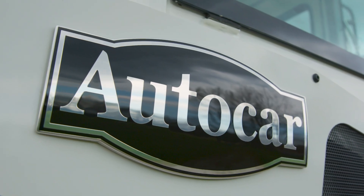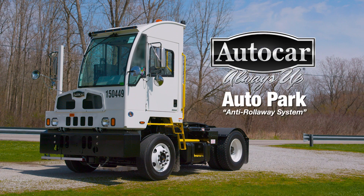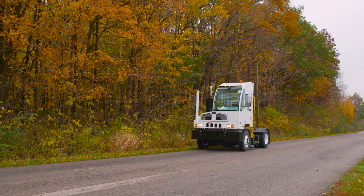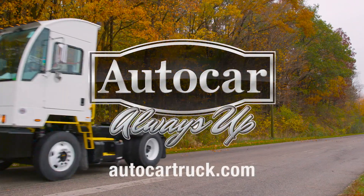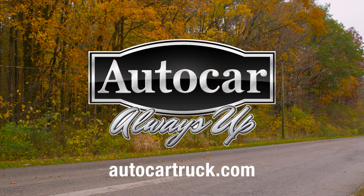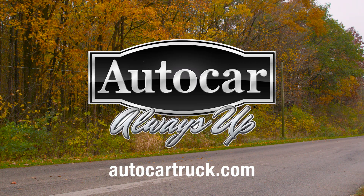AutoCar has raised the bar on safety, and this system is available now for incorporation into your fleet. Contact your AutoCar representative, or visit www.autocartruck.com to automatically enhance the safety of your fleet today.